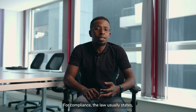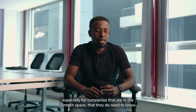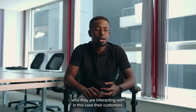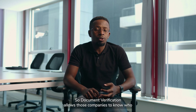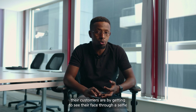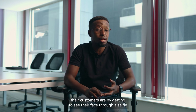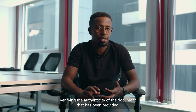For compliance, the law usually states — especially for companies that are in the fintech space — that they do need to know who they are interacting with, in this case their customers. Document verification allows those companies to know who their customers are by getting to see their face through a selfie, and also at the same time verifying the authenticity of the document that has been provided.